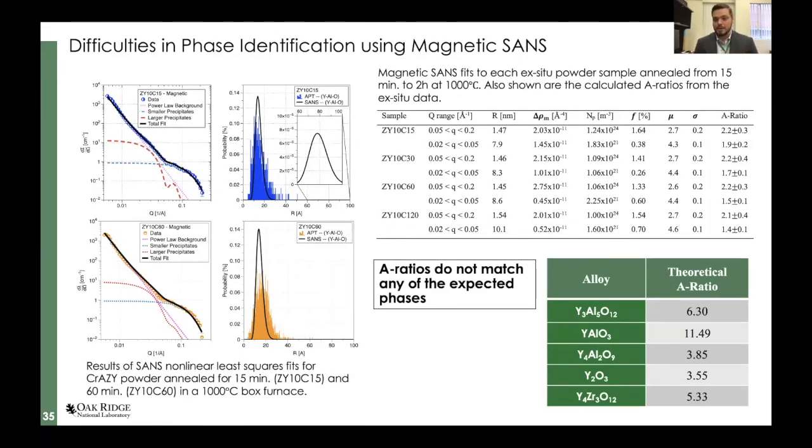Unfortunately, the SANS A-ratio does not necessarily match what we've measured so far. In the size range of ~1.5 nm — about the size of our precipitates — we consistently get A-ratios of 2.2, regardless of whether we anneal for 15 or 120 minutes at 1000°C. The theoretical A-ratios for a variety of different phases don't match this value. One might think it's voids or porosity from working with powders, but we see the exact same behavior even in precipitates from extruded alloys — so we have more work to do with SANS here.